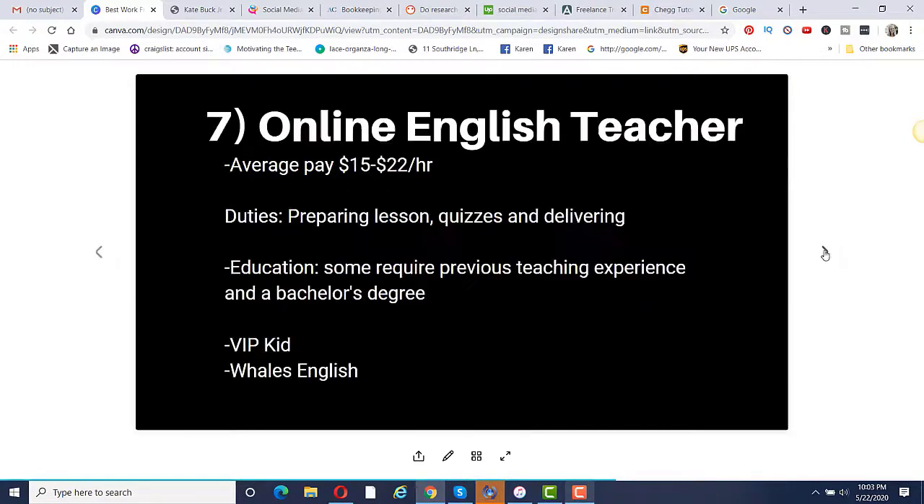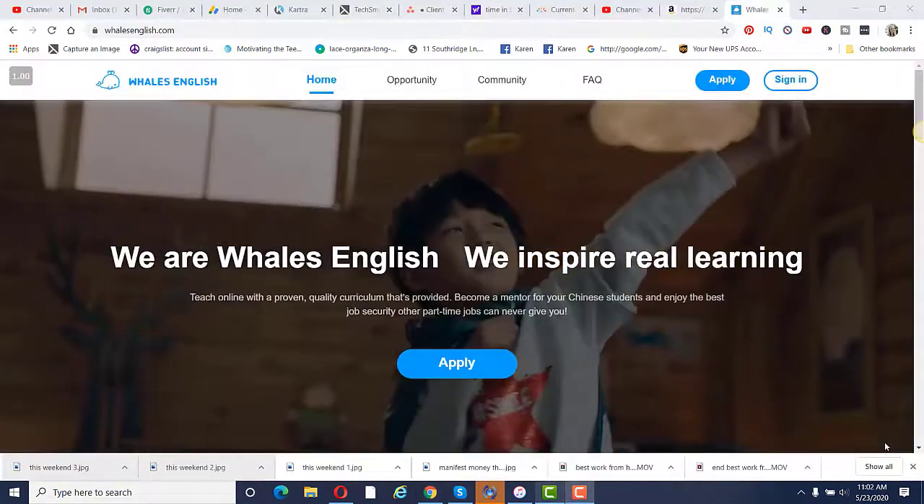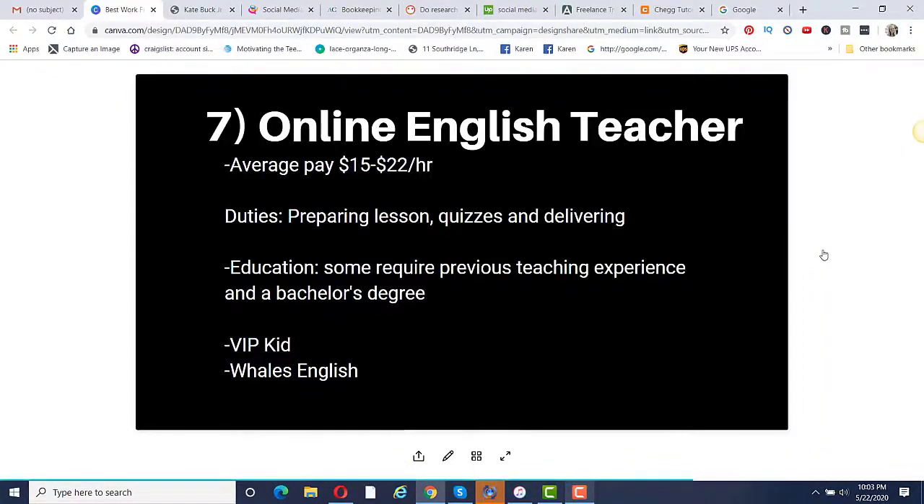Number seven is to become an online English teacher. Average pay is anywhere from $15 to $22 per hour. You'll be preparing lessons and quizzes and delivering them. If you work for a company like VIPKid, you may need to get up at three or four in the morning because the students are in China. It could work as a side hustle before a full-time job. Another option is Wales English — I have a friend who makes a full-time income from home through them.